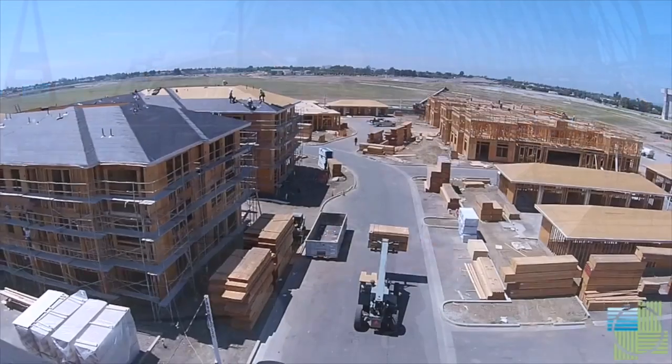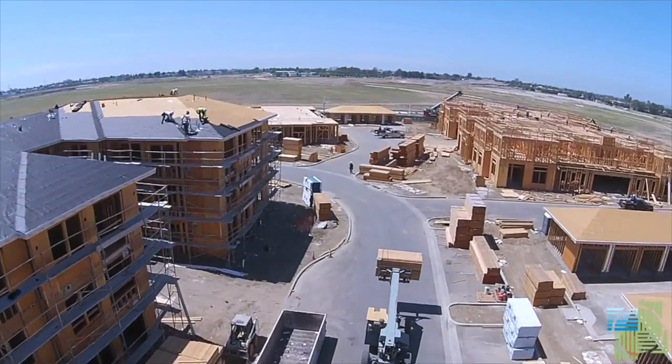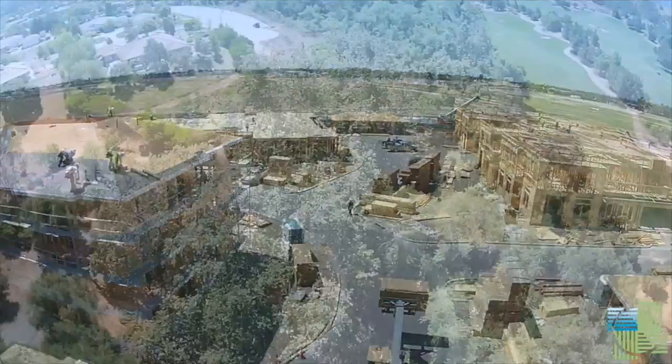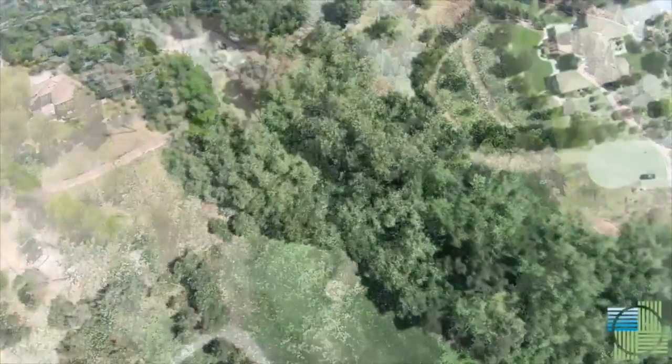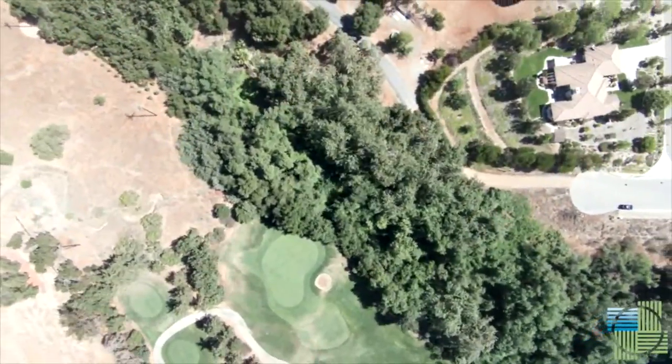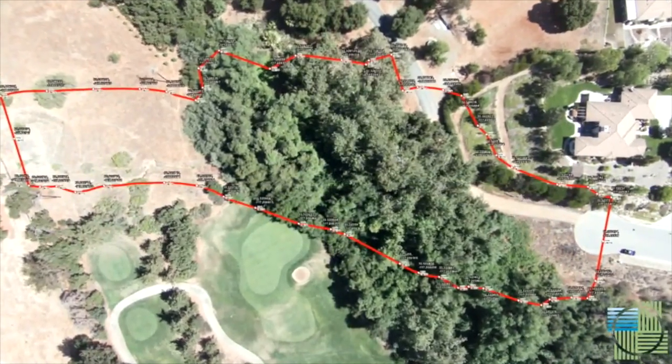Another way we found it useful is as an aerial survey of a property someone's acquiring. You get a great perspective of where all the bones are buried, which helps planners when they're figuring out what to do with it. Also, while it's up there, it can take a look-down ortho photo of the property, which you can make a beautiful high-resolution color print of at any scale to work with.